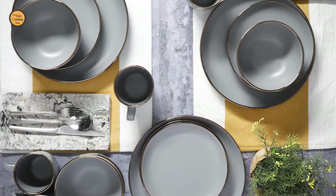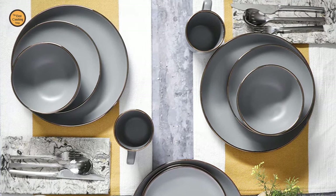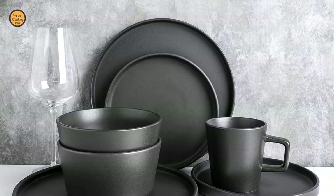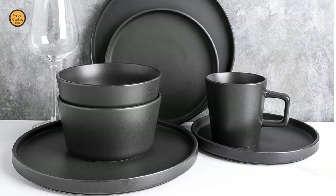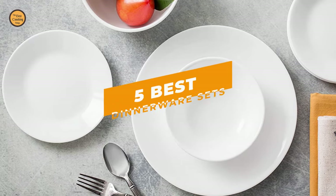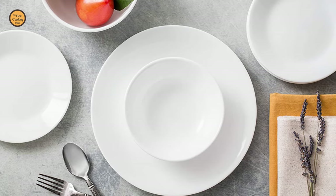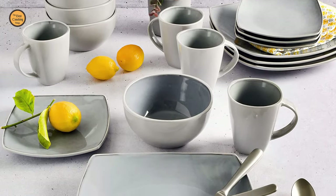A good set of dinnerware will bring a touch of class to any dinner table and remain in style for years while withstanding the rigors of daily use. Our guide video on the 5 Best Dinnerware Sets has all the choices you could hope for. We've included quite a few types of dinnerware sets, so pay attention and pick the one best suited for your needs.